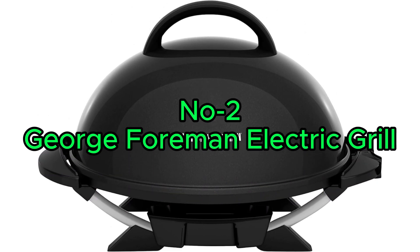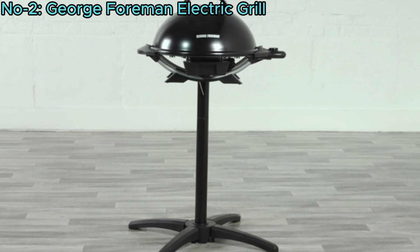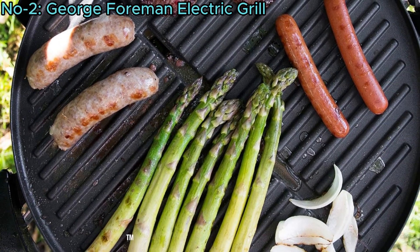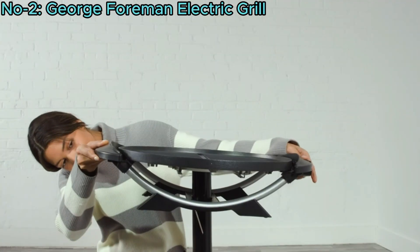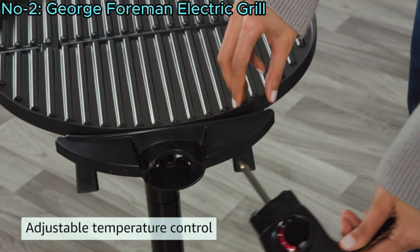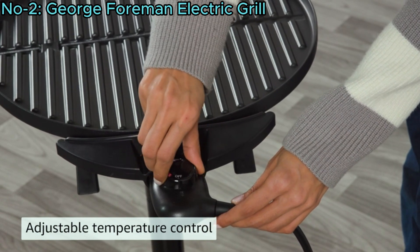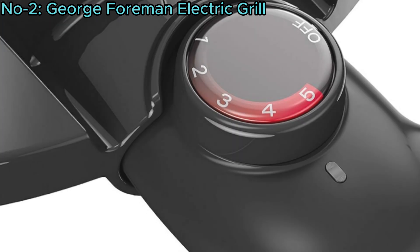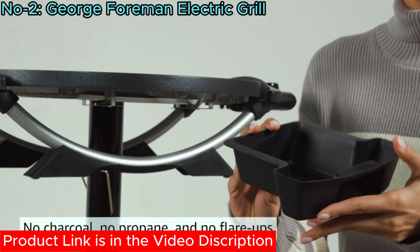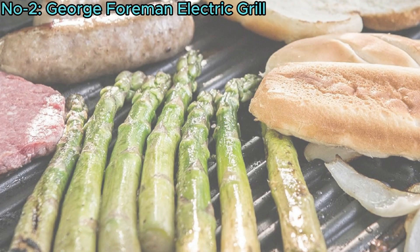Number 2: George Foreman Electric Grill. The George Foreman Indoor Outdoor Electric Grill offers 15 servings and features durable George Tough non-stick coating, eliminating the need for butter and oil. Its removable stand allows for versatile use, from patio grilling to countertop cooking. The adjustable temperature control offers five heat settings for perfect results with any food. Ideal for apartment living, the electric system ensures high-quality grilling without charcoal, propane, or flare-ups. The grill's signature fat-removing slope helps reduce fat by up to 42%, promoting healthier meals.